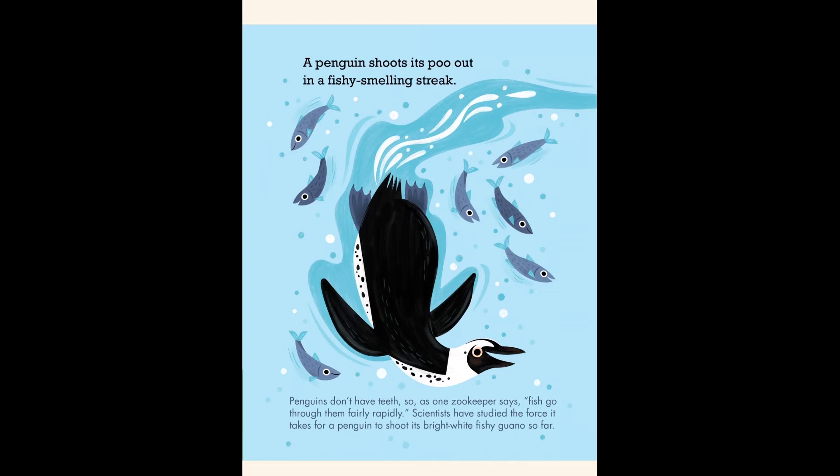A penguin shoots its poo out in a fishy-smelling streak. Penguins don't have teeth, so as one zookeeper says, fish go through them fairly rapidly. Scientists have studied the force it takes for a penguin to shoot its bright white fishy guano so far.